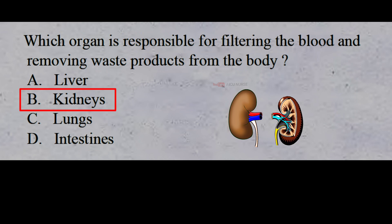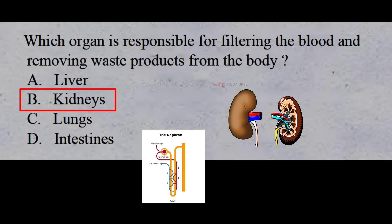Each of your kidneys is made up of about a million filtering units called nephrons. Each nephron includes a filter called the glomerulus and a tubule. The nephrons work through a two-step process: the glomerulus filters your blood, and the tubule returns needed substances to your blood and removes waste.